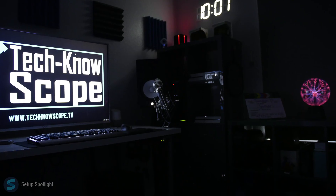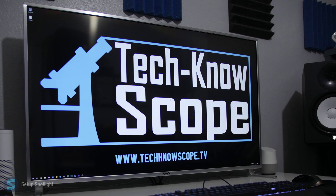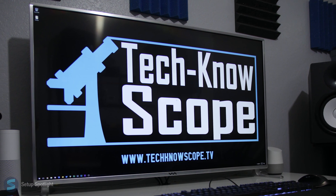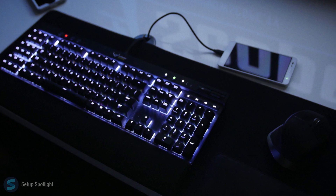Let's break the setup down piece by piece. A link to the product list is in the description. Starting off with his display, he's rocking a 49-inch 4K Wasabi Mango monitor. Moving on to his peripherals, he's using the Corsair K95 keyboard.